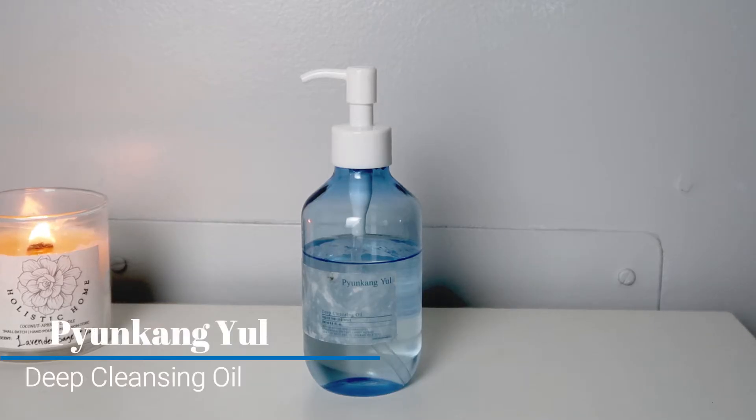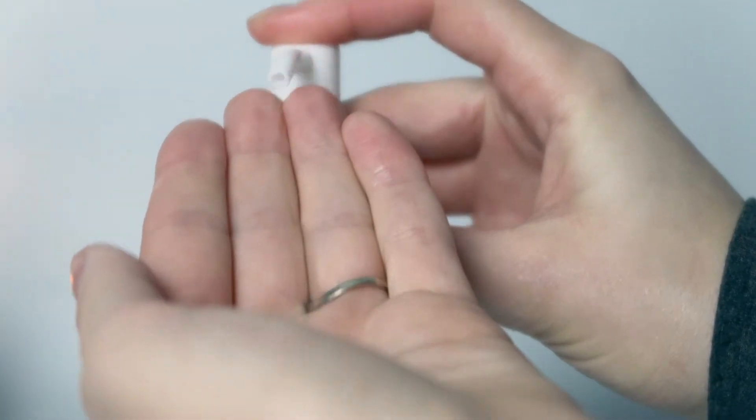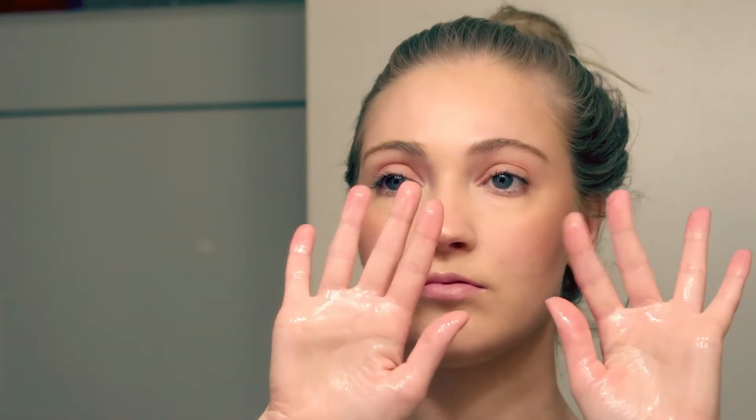I've been loving this routine. I will start off with the deep cleansing oil. This contains sunflower seed oil, jojoba seed oil, avocado oil, and also has tea tree leaf extract which I personally really like because it's much more gentle than tea tree essential oil. This also has Chaparral root extract and centella asiatica extract which is a very calming ingredient.